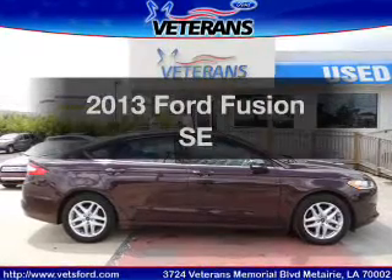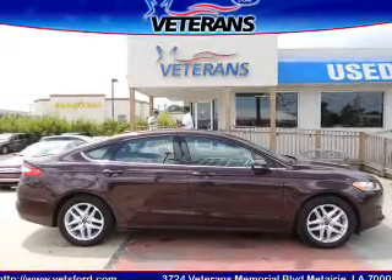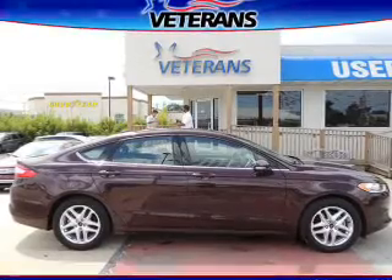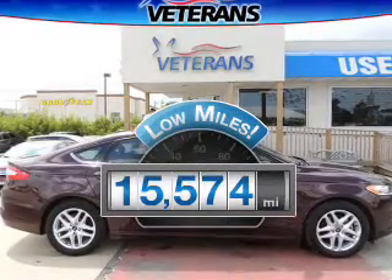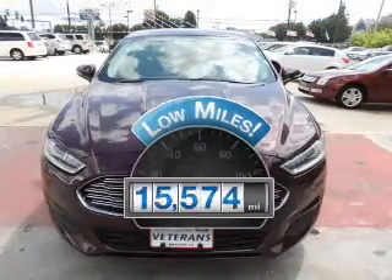Presenting the 2013 Ford Fusion. If you're looking for a first-rate auto, this one could be yours today. A low odometer reading is a great advantage, among many other benefits offered on this ride.